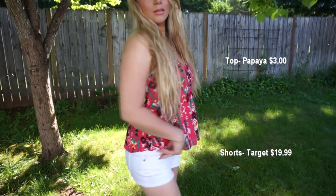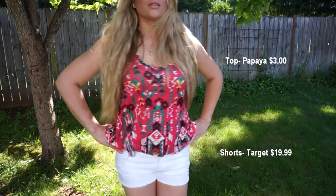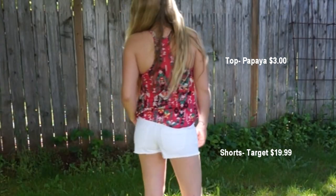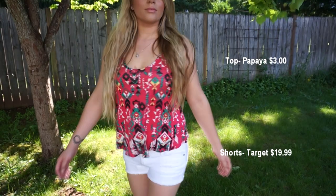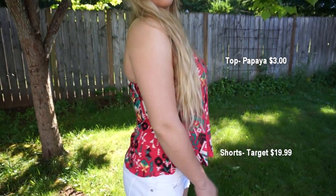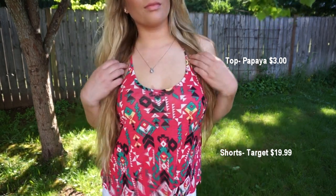I paired the white shorts with a tank top from Papaya. It has almost like an Aztec print with dark greens and yellows — really, really cute. It has kind of a racer back but thicker, and it is so cute. Also, all these items I got on sale — only the sale racks. I didn't pay full price for any of these, and I'll list all the prices alongside the clothing in the description box.